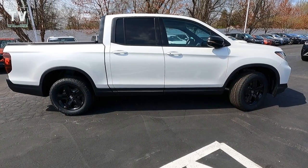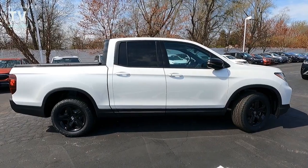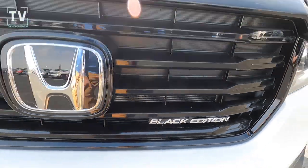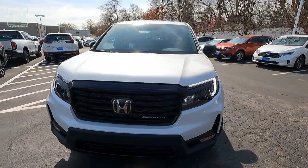Hey, it's Tom Gallaher, the Videopreneur, and today we're looking at a 2021 Honda Ridgeline Black Edition. This vehicle is offered by Bomberito Honda in St. Louis, Missouri, with a sticker price of $46,805.